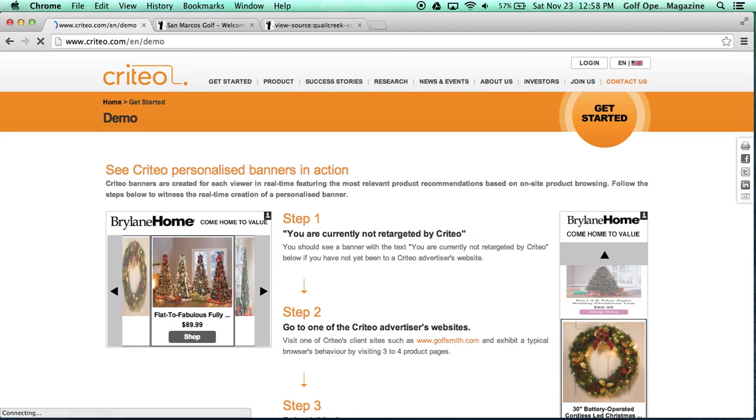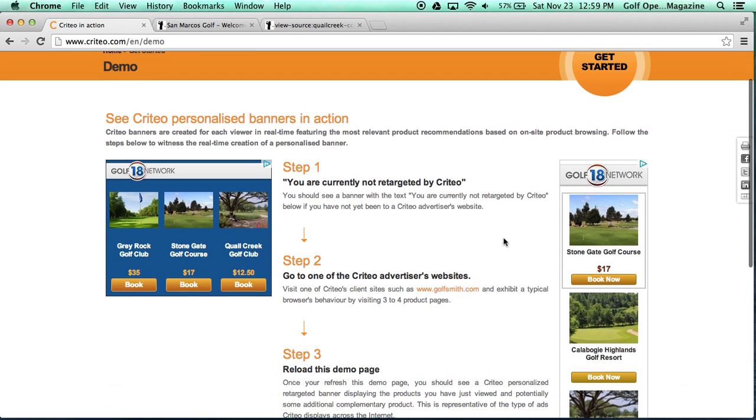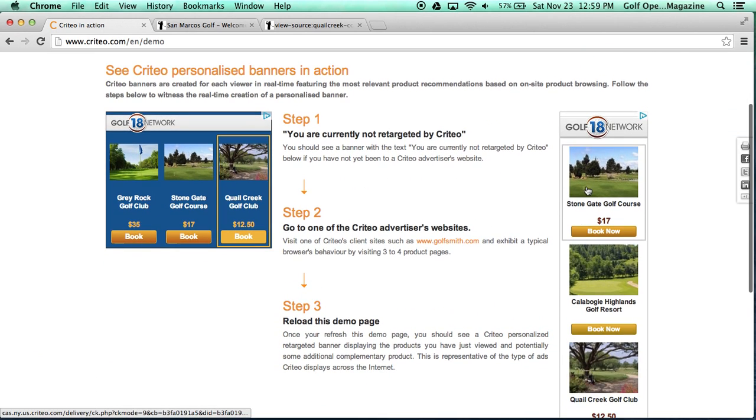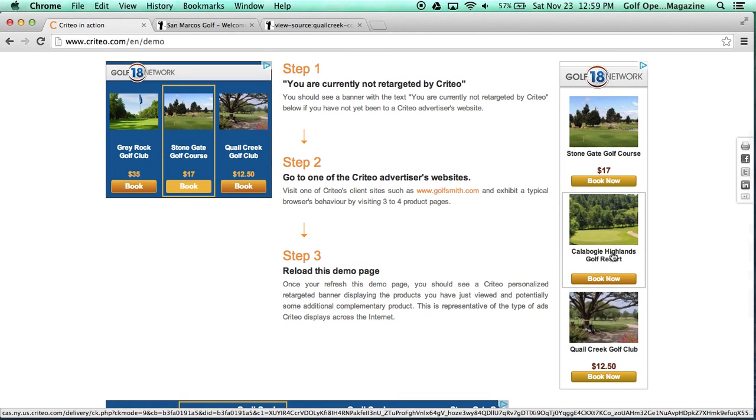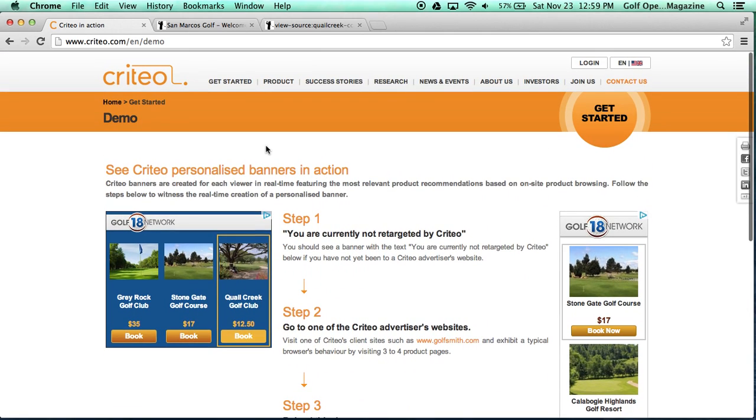Now that we've visited that page, let's see what kind of ads we're going to be displayed. We are being displayed ads for Gray Rock Golf Club, Stone Gate Golf Course, and Quail Creek. On one particular ad it's showing we're going to be remarketed for Stone Gate Golf Course — another property. Then another banner shows two Quail Creek ads and Stone Gate Golf Course again.